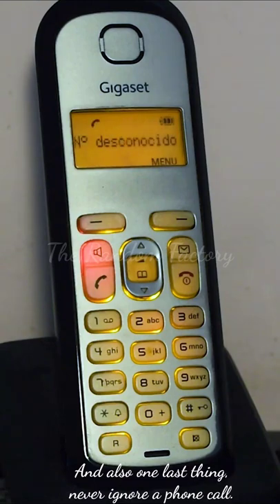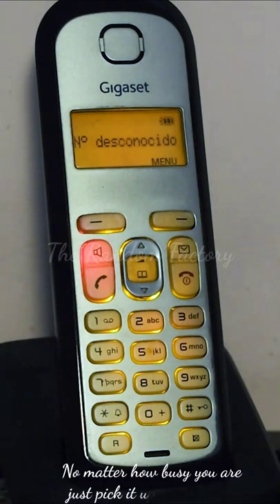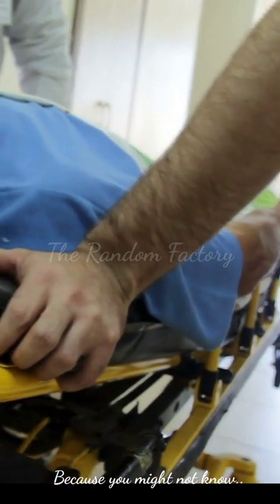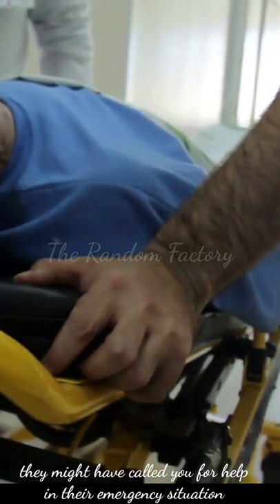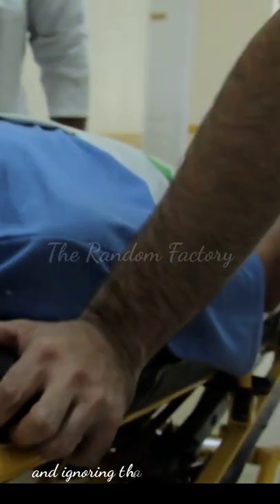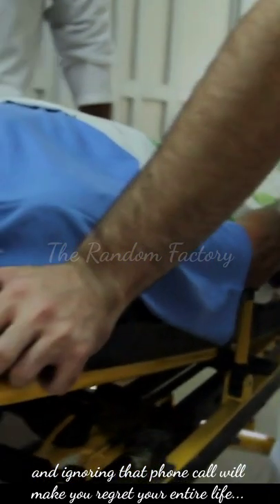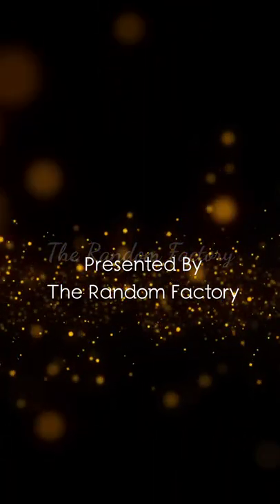And also one last thing: never ignore a phone call, especially when it is from your loved ones. No matter how busy you are, just pick it up right away, because you might not know — they might have called you for help in their emergency situation. And ignoring that phone call will make you regret your entire life. Thank you for watching.